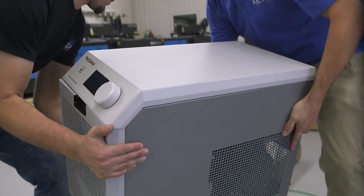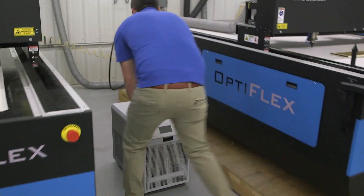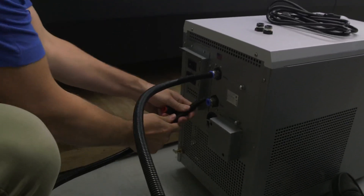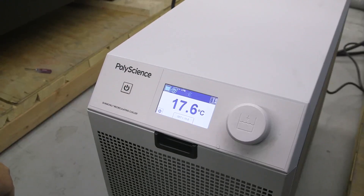How important was ease of use when designing this product? I think these things should come out of the box and you should be able to turn it on, set the temperature, and all of this should happen in a totally intuitive way. It took three years to bring the benchtop to the marketplace. Why so long? The biggest reason is our reputation is at stake. There isn't that opportunity to release a product and then fix it. It has to be spot on when we release this.